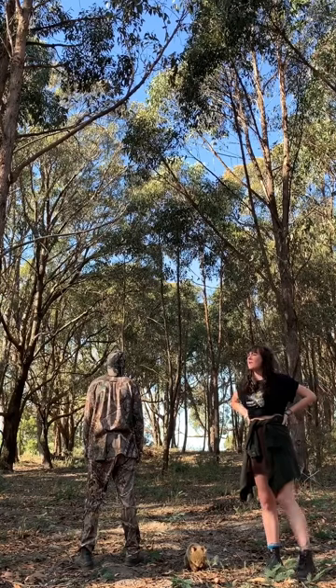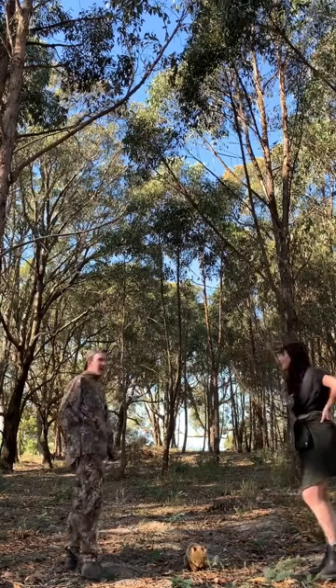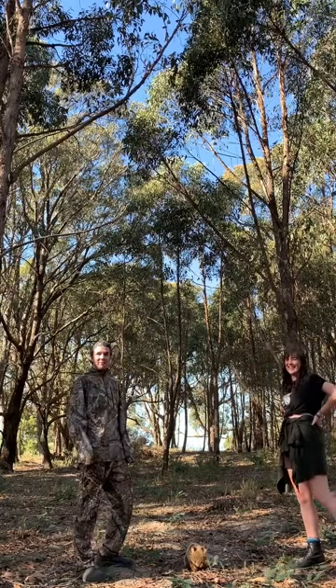Right here folks, not to worry, just hiding in my camouflage gear.